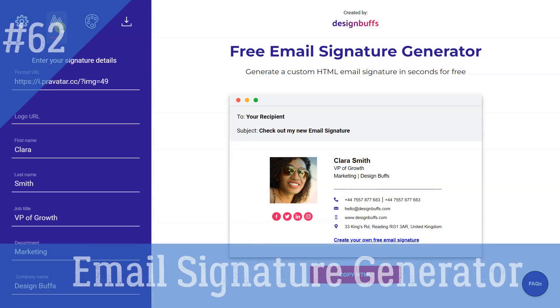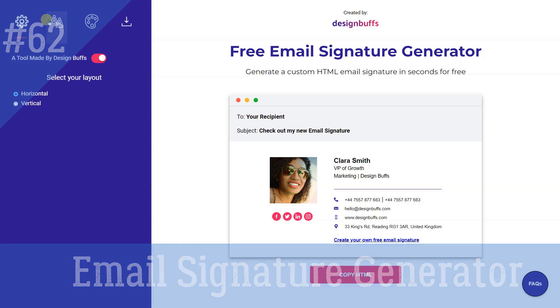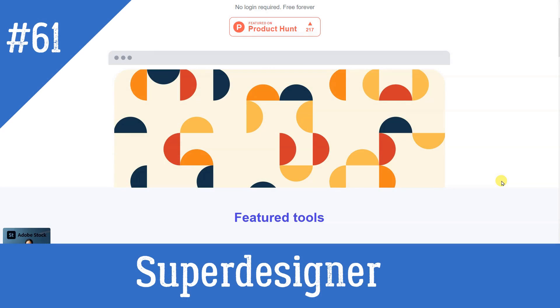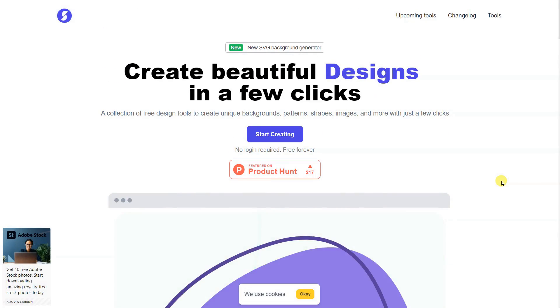Email Signature Generator: Generate a custom HTML email signature in seconds for free. Superdesigner: A collection of design tools to create unique patterns, shapes, backgrounds, and more with just a few clicks.